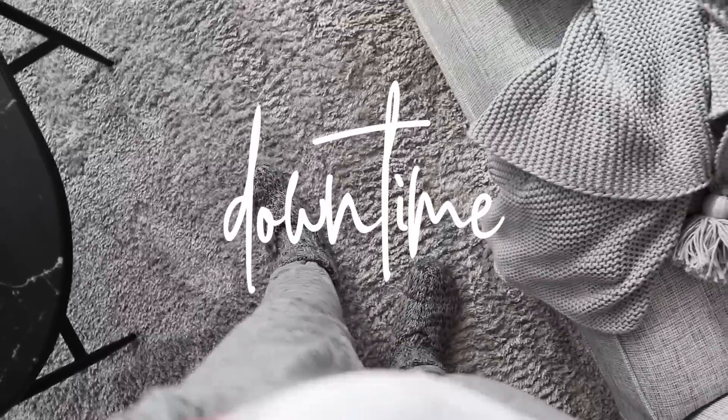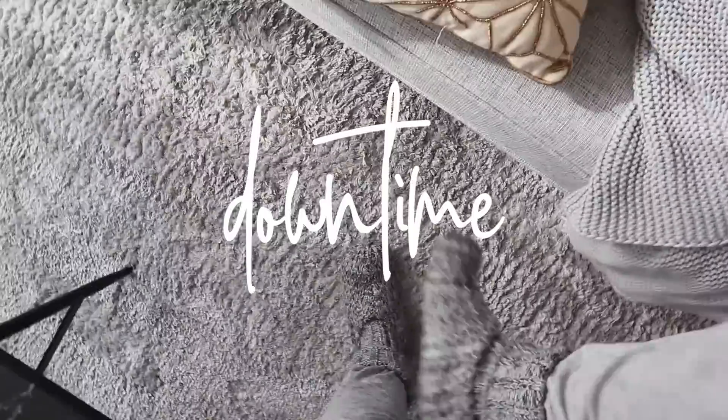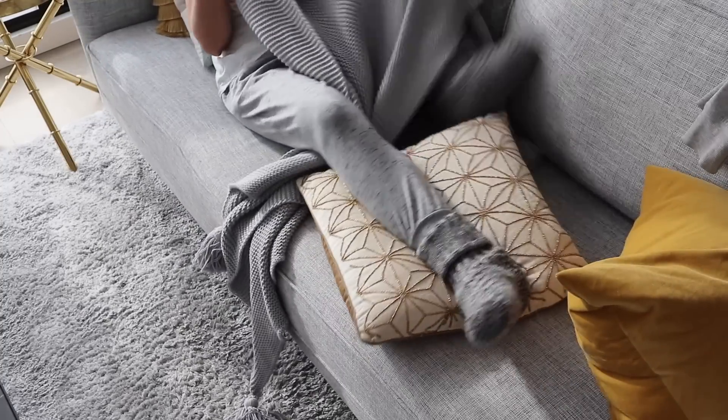Every Sunday I get really comfy — I put on some trackies and my little sock-boots from Bonds. Everything is gray: my boots, my tracksuit, my carpet, my couch, my throw rug. I just love gray! I sit myself up on the couch, usually at Dan's house, and we just chill out and relax.